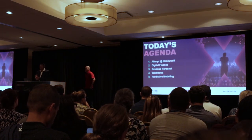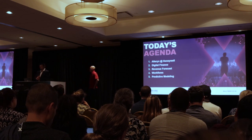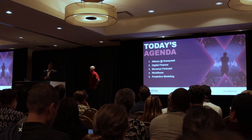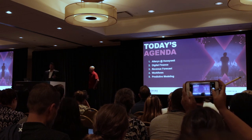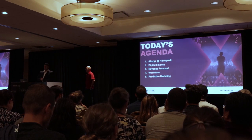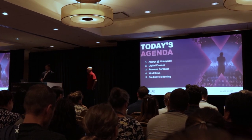Today we're going to talk a little bit about who's using Alteryx at Honeywell. I'll explain what my digital finance team does. We'll obviously talk about a revenue forecast, walk through some workflows, and then touch on what we're doing with Predictives.